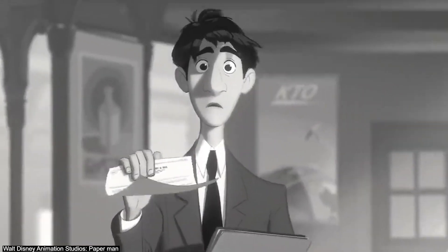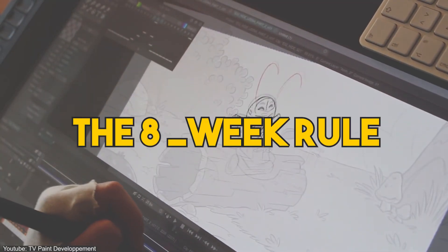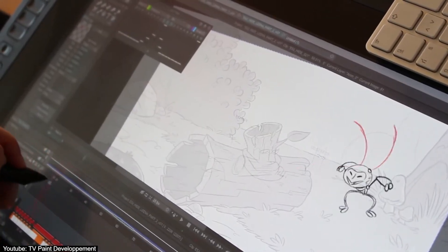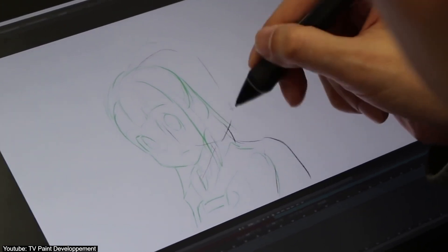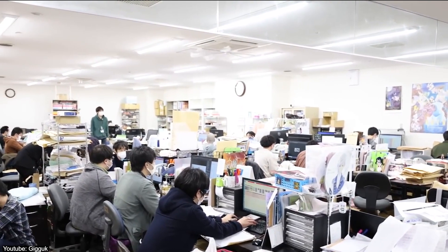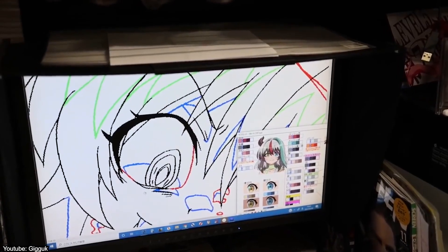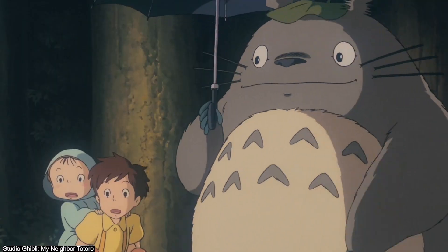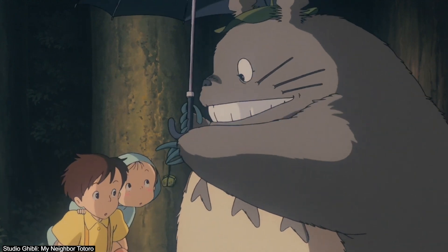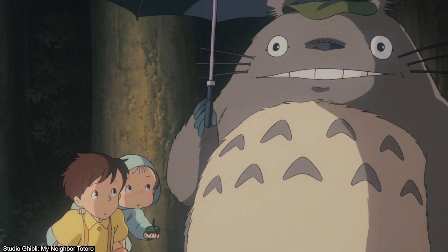So, much like most industries, humans like to standardize things, and that's where the 8-week rule comes into play. Now, this is by no means a hard-set rule — some people get less time, and some people get more. In Japan, the standard TV anime episode takes around 6 weeks of production, while the more ambitious studios can extend that to almost double. But for the sake of example, we will take the 8-week production time and try to break it down to give you a much clearer idea of how this time is spent.